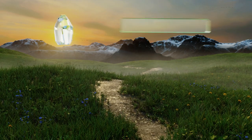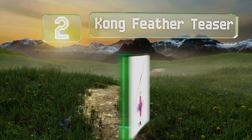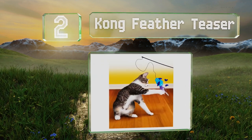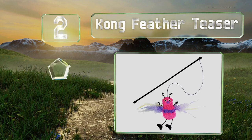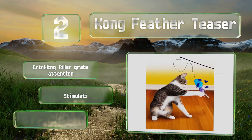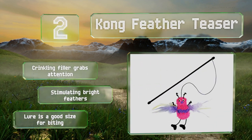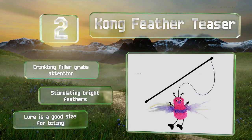At number 2. The Kong Feather Teaser brings together one of cats' most favorite playthings with their favorite fragrant herb, making it a good choice for owners who want to interact more with their furry friends or cats that demand one-on-one time. A crinkling filler grabs their attention and it sports stimulating bright feathers. The lure is a good size for biting.